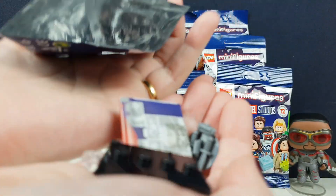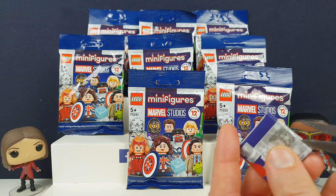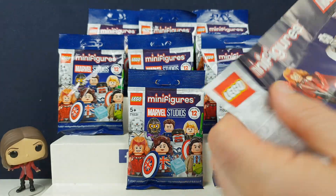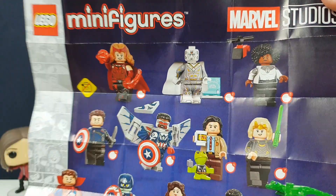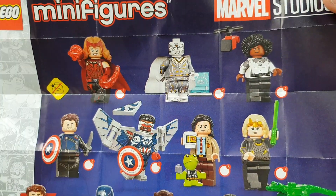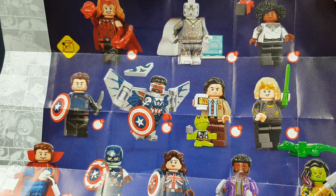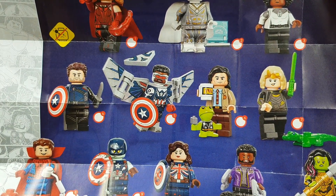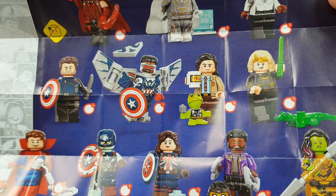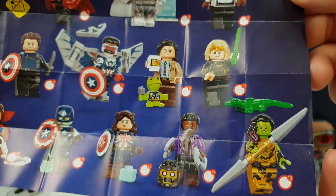The first one we definitely don't have, so let's get a guide out and have a good check. So these are the ones you can get: Wanda looking awesome, White Vision, and is it Maria Rambeau? She's from the WandaVision one. Then Captain America — Falcon as Captain America — Loki, and the little Frog Thor. Then Sylvie and the Loki crocodile.